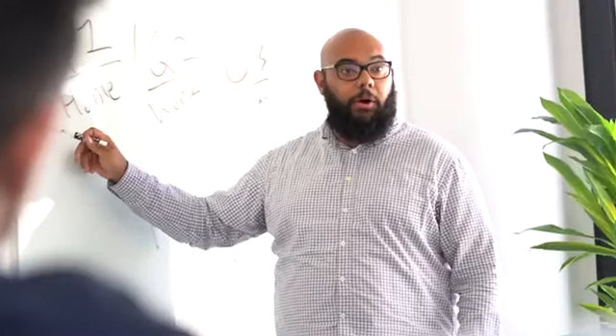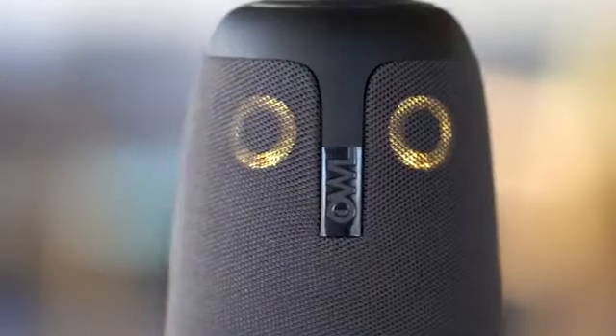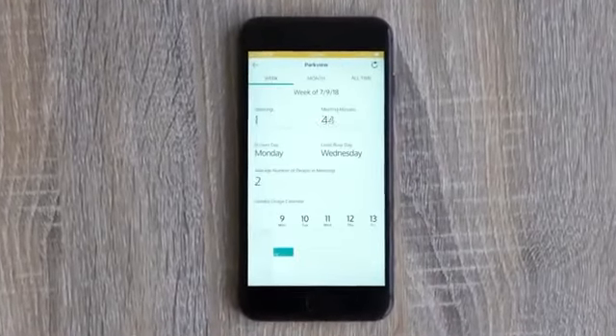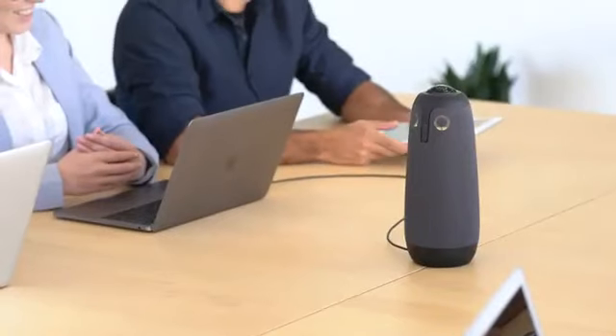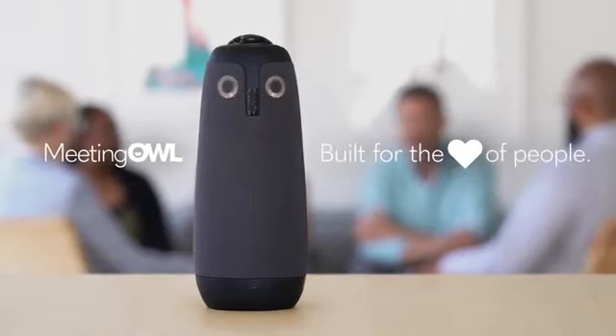Jane made the right choice. The Meeting Owl changes everything. And there's something else that makes the Meeting Owl pretty special — it connects to Wi-Fi. That means you get new features automatically over time, like meeting analytics on your smartphone. The Meeting Owl helps everyone. Better, more inclusive meetings for all your teammates, both in the office and remote. Meeting Owl, because every teammate deserves a seat at the table.